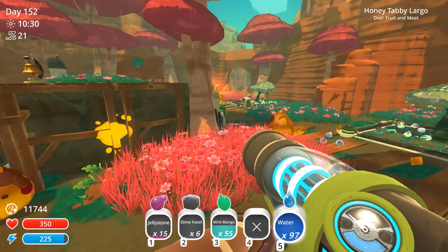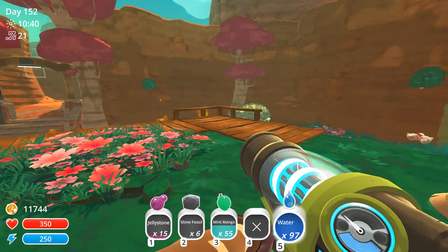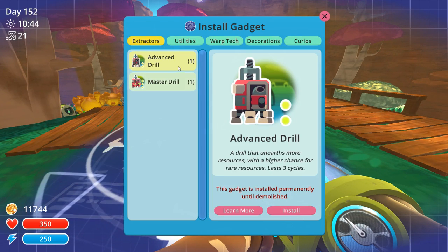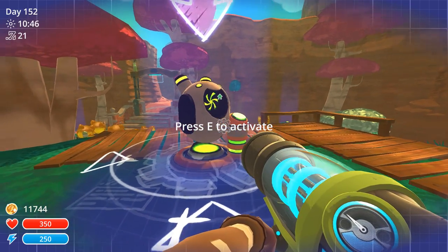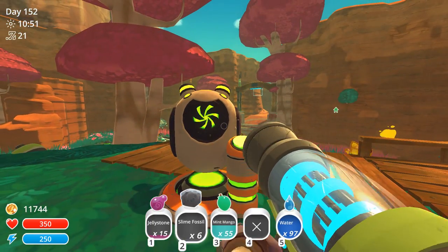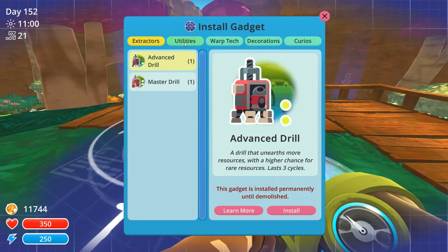Let's get serious about this now. I have some slime fossils and jelly stones - let's get that out of my inventory. We want to deposit to the refinery. That'll send the jelly stone and the fossils back to the lab, which I can't wait to upgrade one day. Let's decorate with the glow cone - we're going to have an exotic garden upgrade of some glow cones for all of our beautiful honey tabbies to enjoy. There's even some buzzwax over here too.